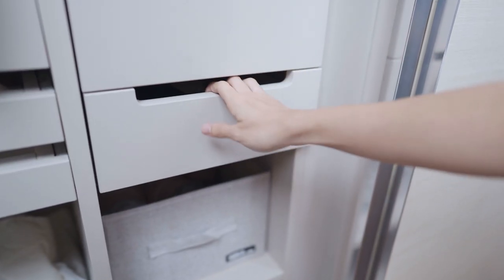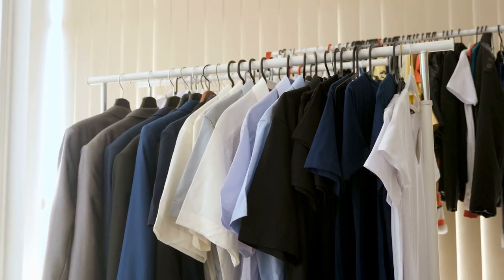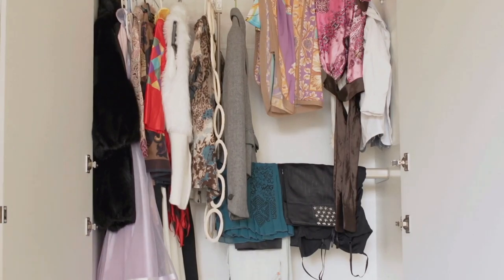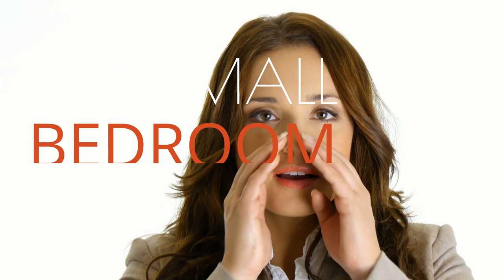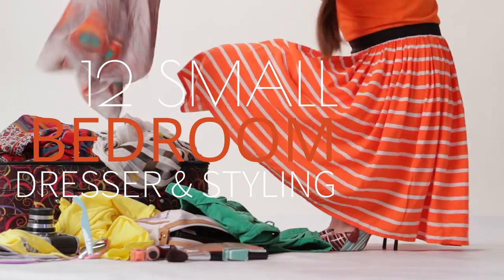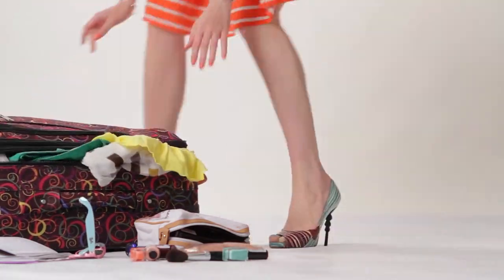Besides a closet, you will probably need a dresser since it can organize your underwear, socks, pajamas, t-shirts, and accessories. You may think that tossing these items in your wardrobe will work. Unfortunately, this small stuff is prone to clutter. Like a closet, a dresser can be dull over time. When it happens, you need to consider these 12 small bedroom dresser ideas and styling to make it look appealing without splurging out on a new one.